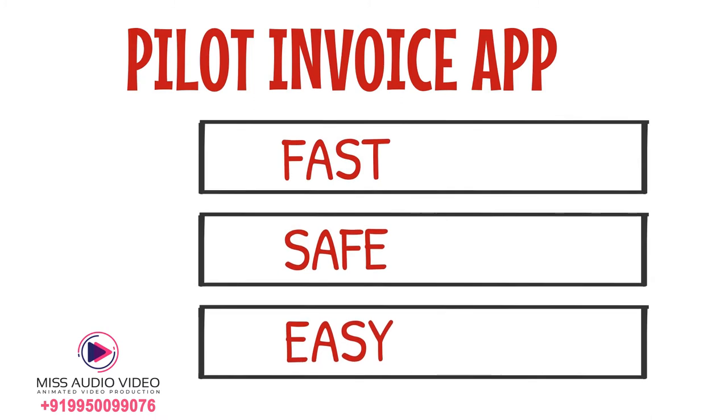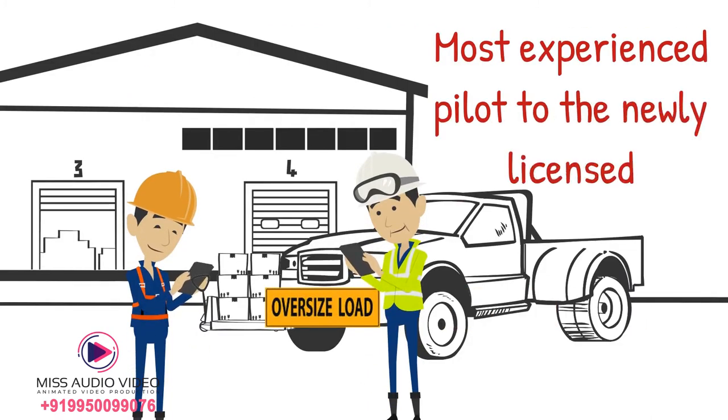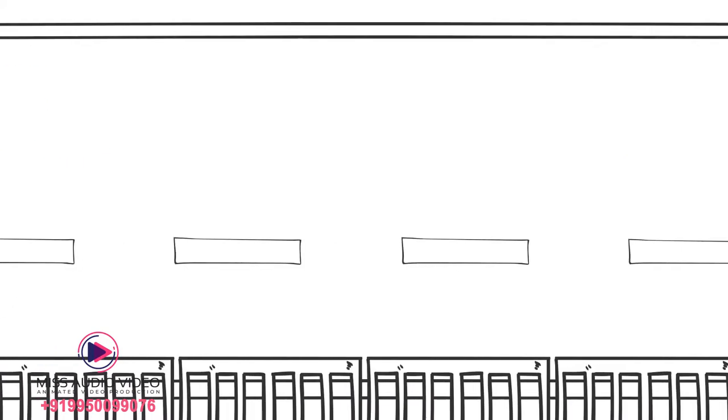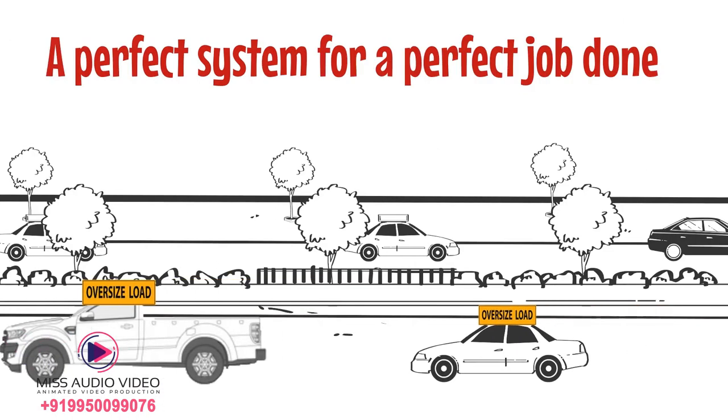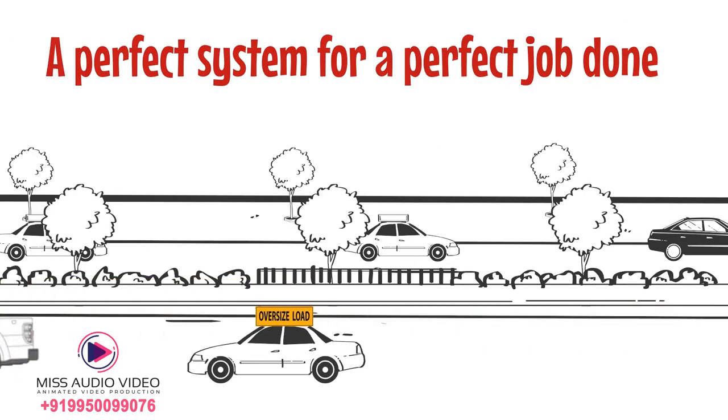Pilot Invoice app is fast, safe, and easy to use by anyone. From the most experienced pilot to the newly licensed, it comes with simple to understand input areas that will make you feel like a pro. It's simply Pilot Invoice — a perfect system for a perfect job done.